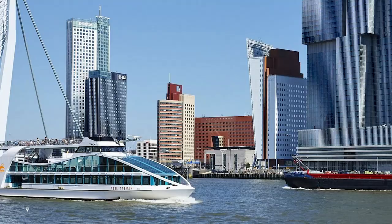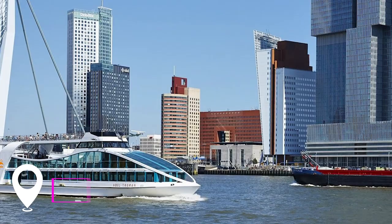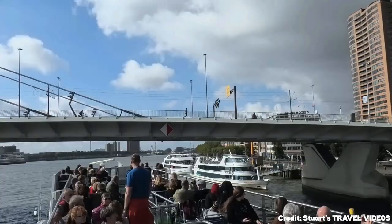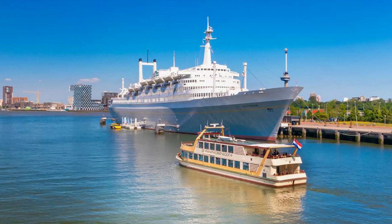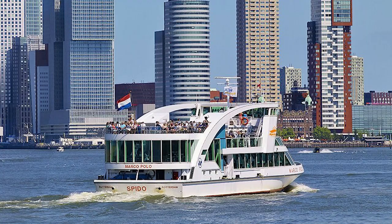At number fifteen, we have the Rotterdam Boat Tour. Offering a relaxing and informative way to explore the city's ports and harbors, these tours provide insights into Rotterdam's maritime history and industry. With modern boats and engaging commentary, it's a delightful experience for tourists.